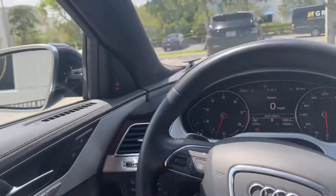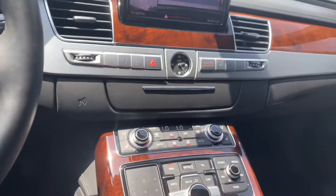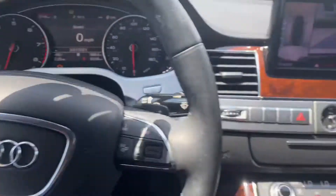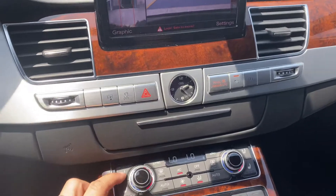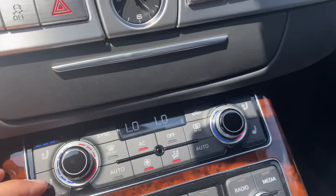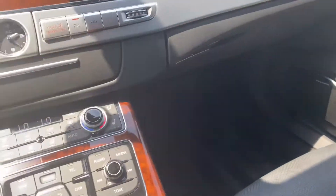Everything looks very very good. Obviously, what's going on with this warning light will be checked — I don't know what that is, I'll have it looked at. Cooled and heated seats for the front passenger as well.